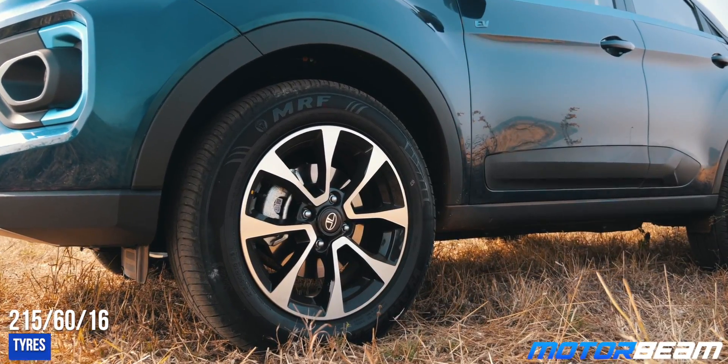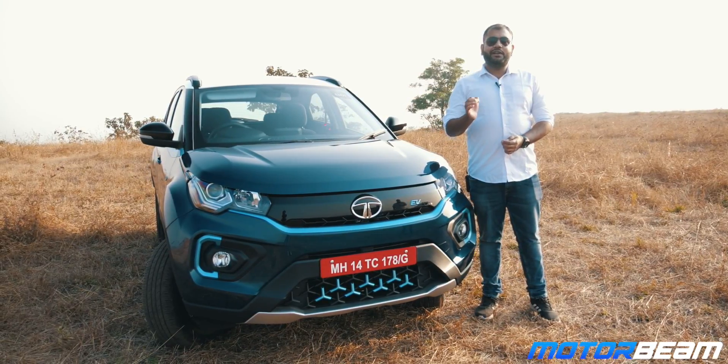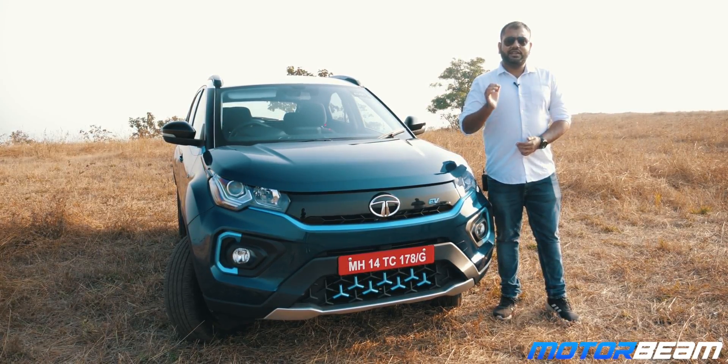Along with that, you get new 16-inch alloy wheels. Changes at the rear are minimal but you do get a new bumper and redesigned tail lamps. The Nexon Electric is actually a very good looking car and this version comes with three colours.